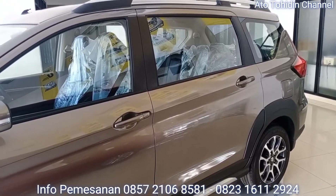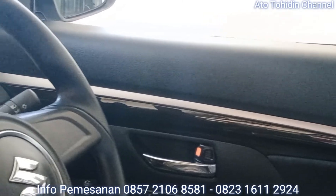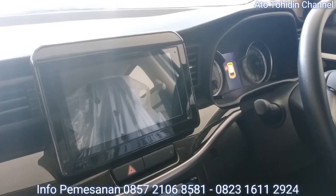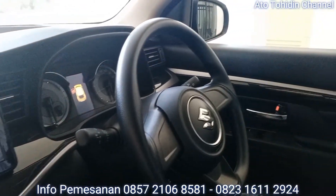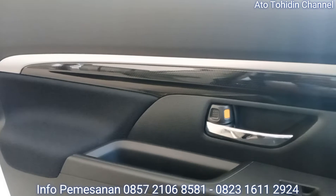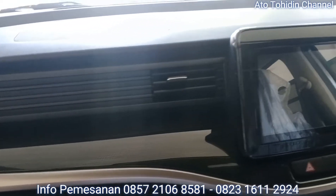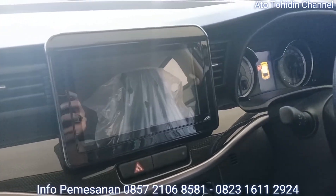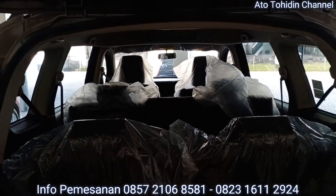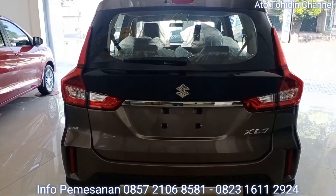Oke Suzuki Family, kembali lagi dengan saya Toidin, salesperson Suzuki Citra Asri Buana Karawang. Di video kali ini saya akan menjelaskan dan menginformasikan ke Suzuki Family bahwa ini adalah Suzuki XL7 tipe Beta, baik transmisi manual maupun transmisi matik. Saya akan menginformasikan terkait update harga dan simulasi kreditnya untuk yang ingin membeli dengan cara cash ataupun kredit, dengan program paket DP ringan dan angsuran super ringan, berdasarkan tenor dan masa waktu yang Suzuki Family inginkan.